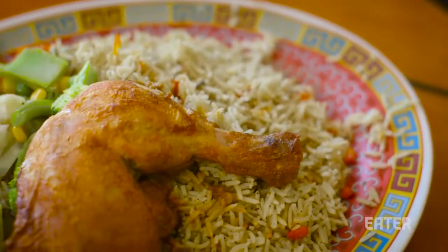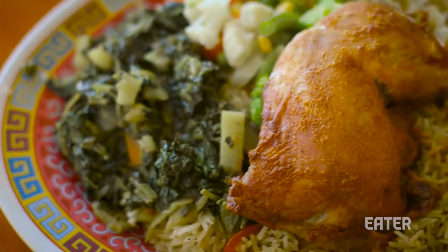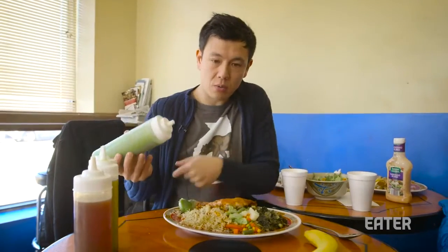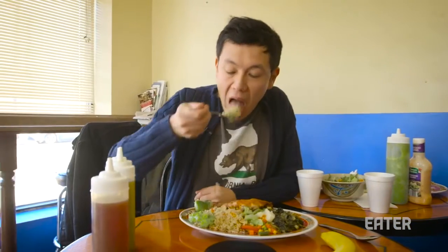And now lunch is served, composed of rice, chicken thigh, spinach, and mixed vegetables. I'm going to put some of this green hot sauce next to the rice. Whoa! You know the cartoon where you feel like suddenly the temperature rises in your face like a thermometer? That's how I feel right now. It's really, really spicy.